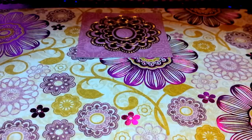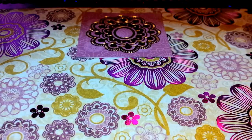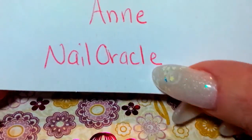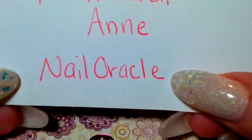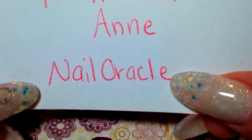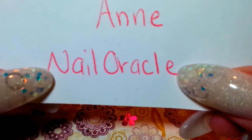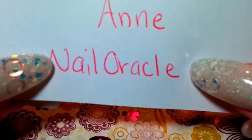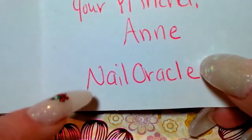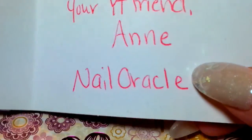And it says: 'Cheryl, thank you for joining and helping me with my first group swap. I am so happy I did it. I hope you love what you got back. Much love, your YouTube friend Ann, Nail Oracle.' And this is her YouTube name, Nail Oracle. So if you haven't subscribed to her yet, please go check her out. She is a doll. I love her to pieces. She's amazing.